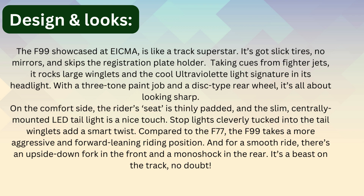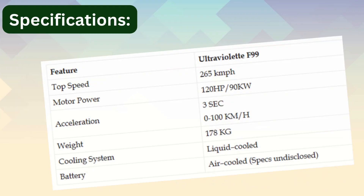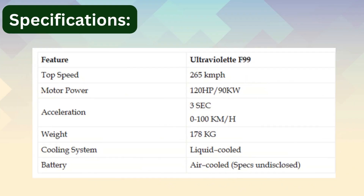Specifications: top speed 265 km/h, motor power 120 horsepower (90 kilowatts), acceleration 0 to 100 km/h in 3 seconds, weight 178 kg, cooling system liquid-cooled, battery air-cooled.